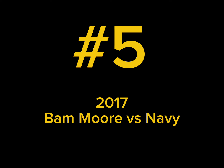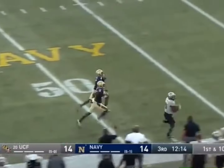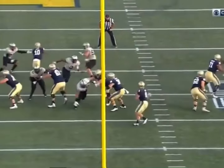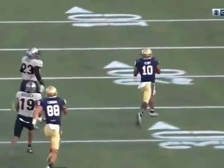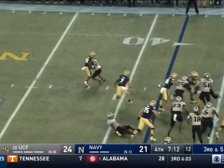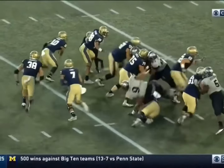Number five: 2017 Bam Moore versus Navy. The Knights were 5-0 heading into their game at Navy in 2017, winning by an average of 34 points per game. Navy was off to a 5-1 start of their own and gave UCF a tough battle all afternoon long. With UCF up by three in the middle of the fourth quarter, Navy was threatening in UCF territory when freshman Bam Moore gave UCF the big play they needed.